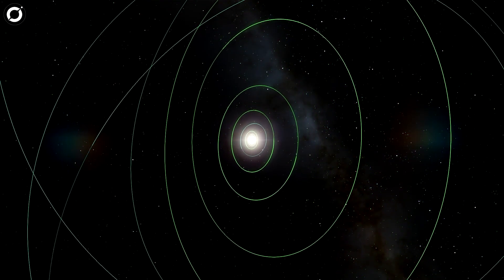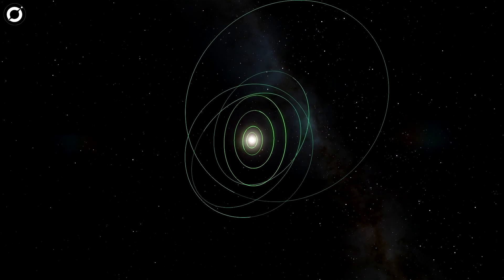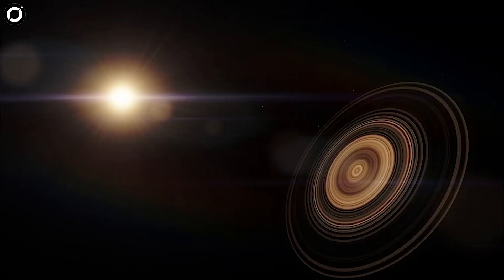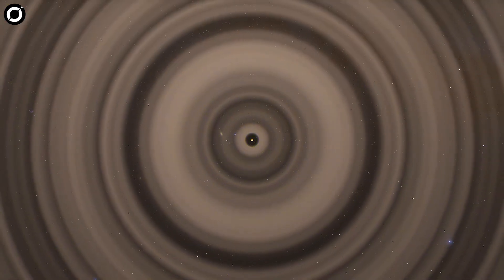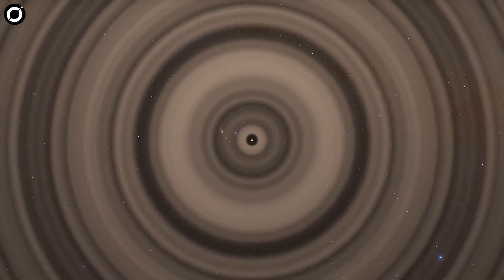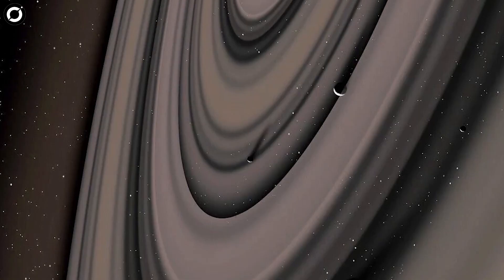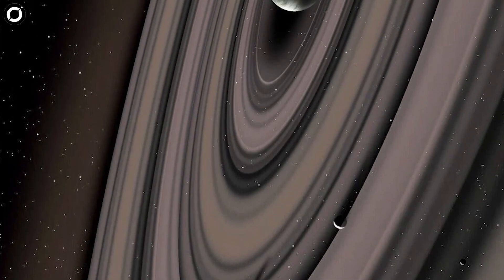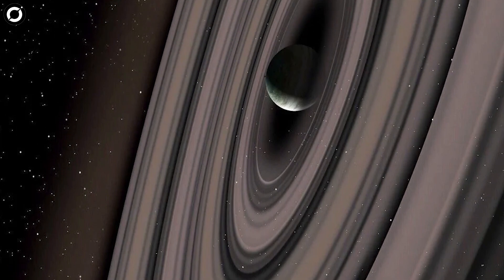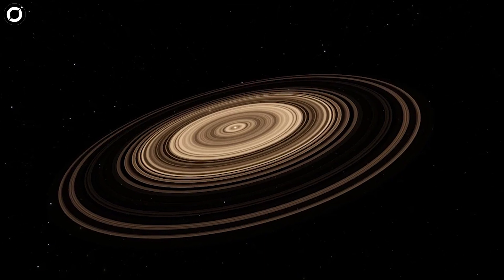But the real fun starts when we go out of the solar system, beyond which there have been several exoplanets discovered with rings. One of them is this monster, J1407b. This planet has such a massive ring system that even Saturn looks like a dwarf in front of it — 200 times larger than Saturn, with rings estimated to be around 640 million kilometers in diameter, making them larger than the distance between the Earth and the Sun.